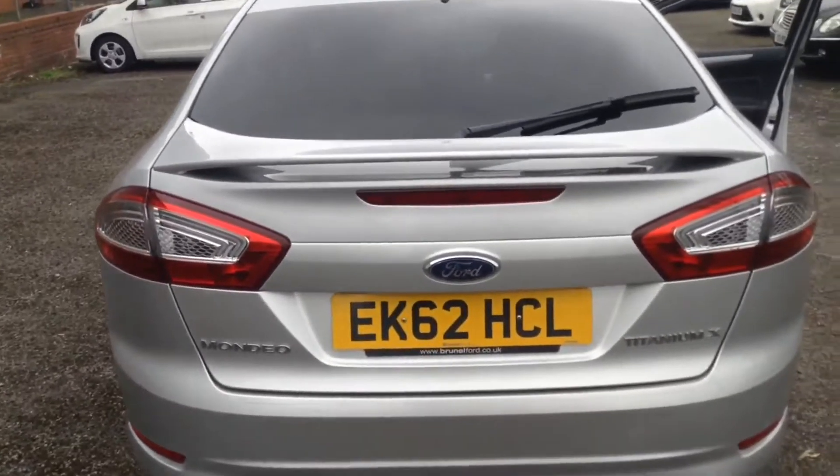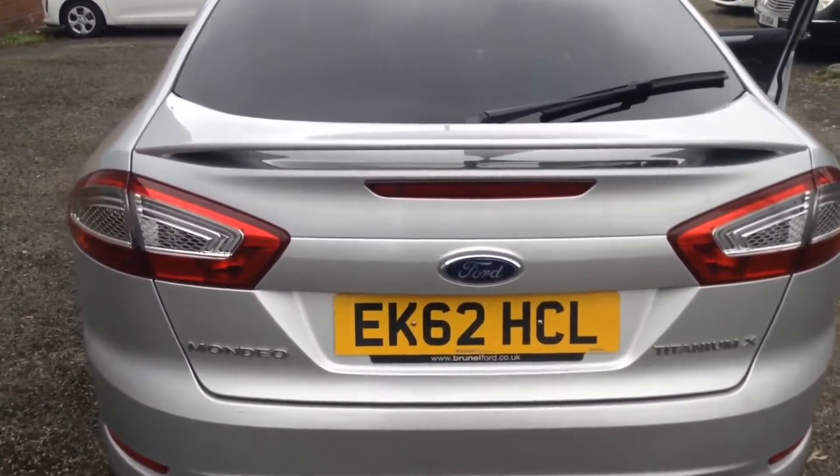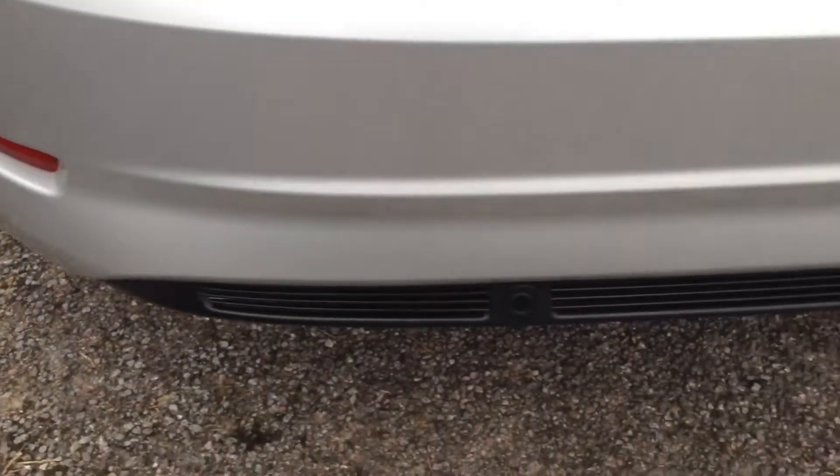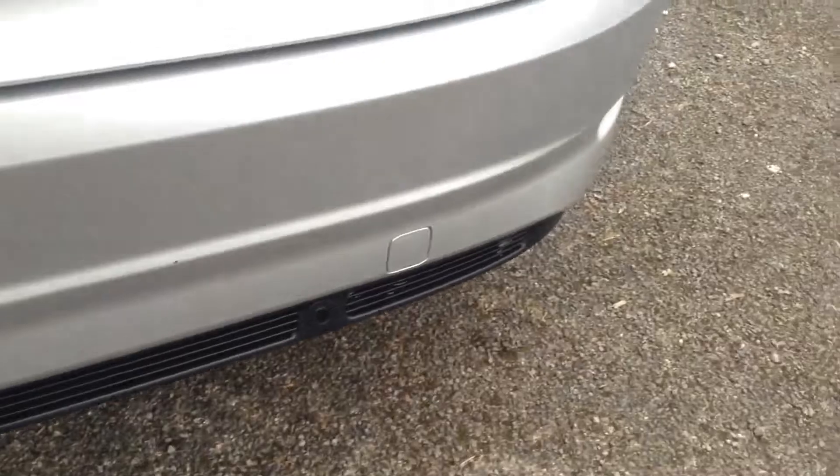As we reach the tailgate, you can see it has an aerodynamic rear spoiler, a high-level third brake light, and the back bumper is also fitted with rear parking sensors.